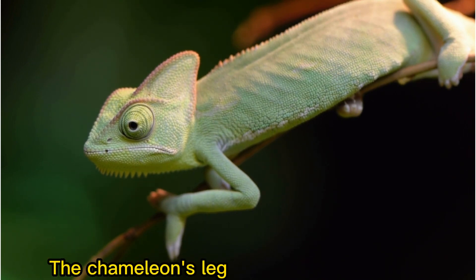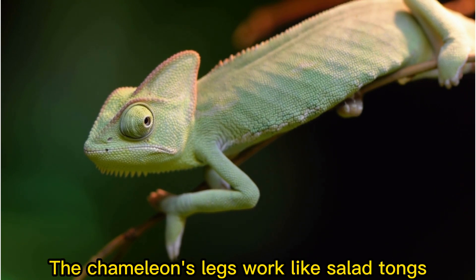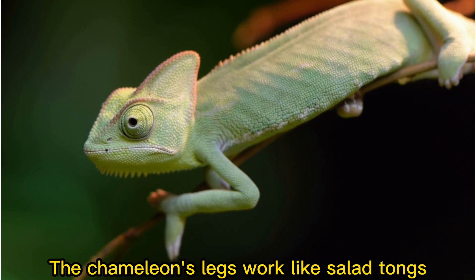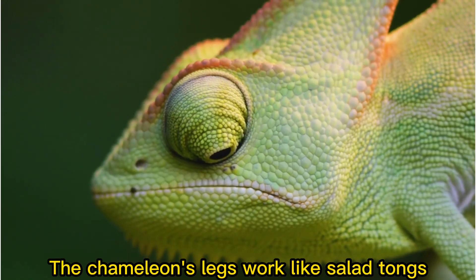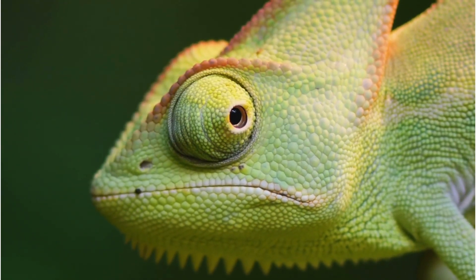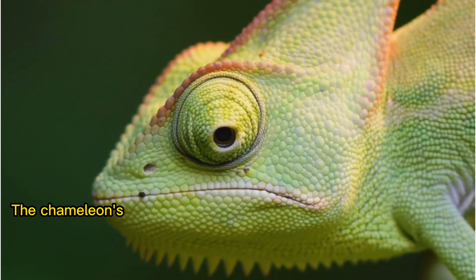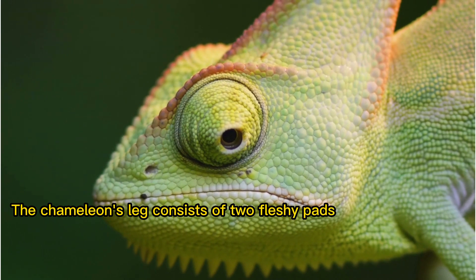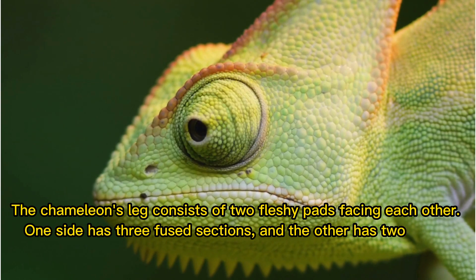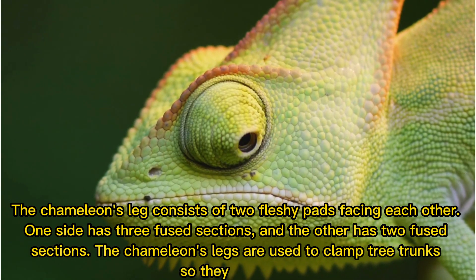The chameleon's legs work like salad tongs. They consist of fleshy pads facing each other — one side has three fused sections, and the other has two fused sections. The chameleon's legs are used to clamp tree trunks so they don't fall.